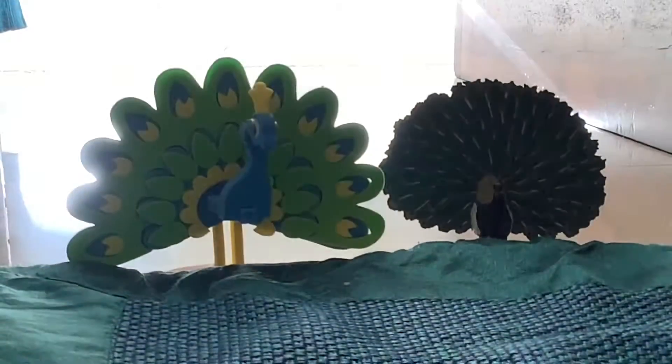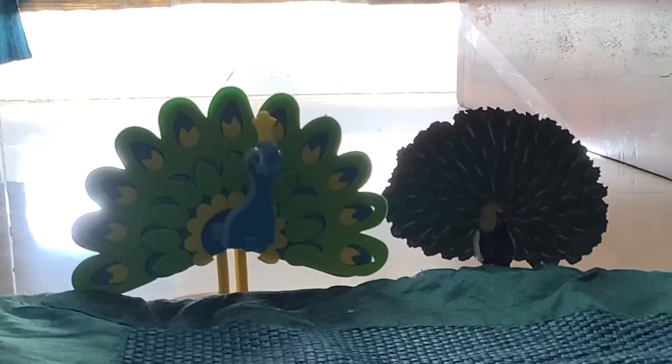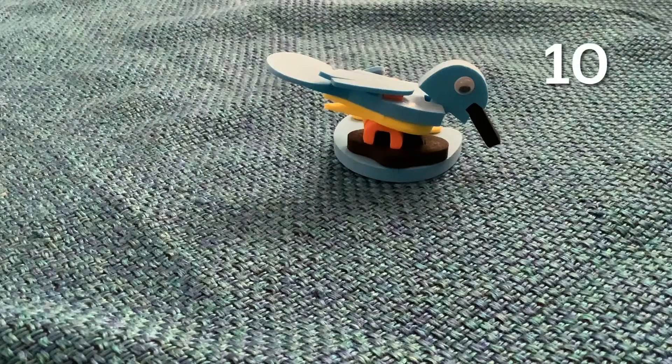Bird number seven was a Spot-billed Pelican, swimming on the water with wings wide open — a lovely sight to see. Then, possibly the best of the whole trip, two peacocks showing their courtship display — a lovely sight, as peacocks are my favourite bird. As number nine we saw a Glossy Ibis flying above the water as gracefully as it can get. Number ten was a Common Kingfisher right in the middle of the water, looking for food — another wonderful sight.